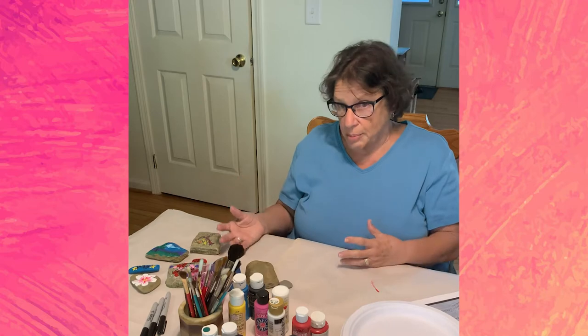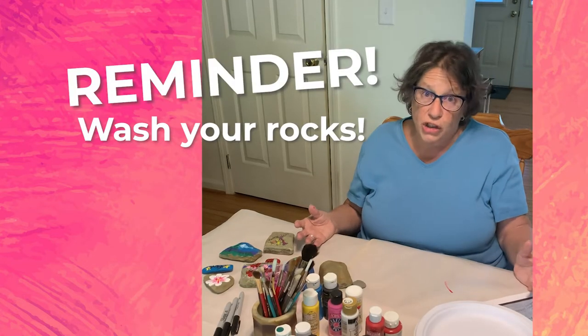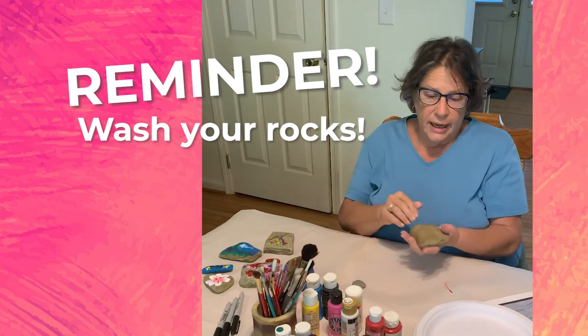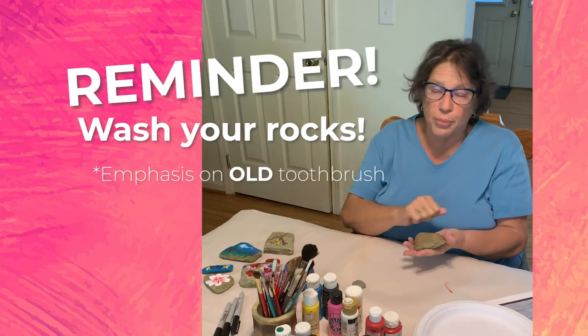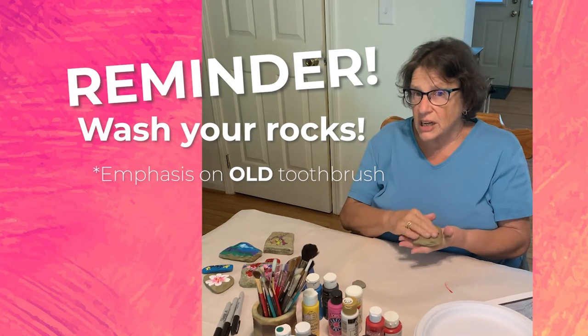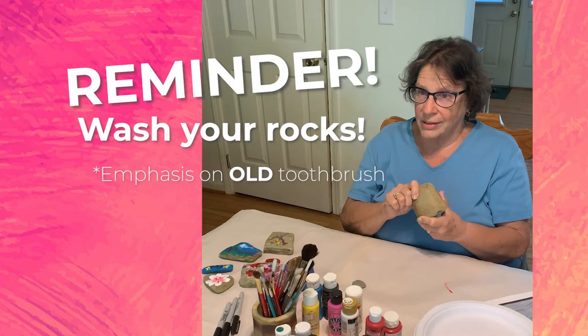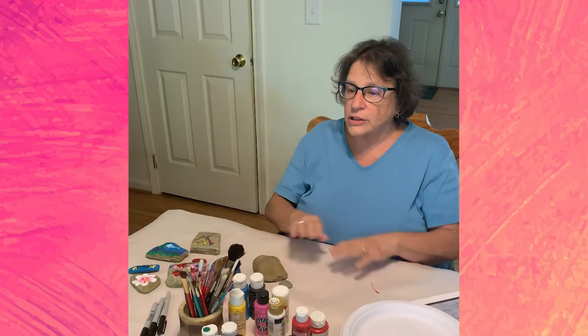Whether you get your rocks in a bag or whether you go and get them out of the creek, wash them when you get them home. Take an old toothbrush or a scrub brush and scrub them off, because you want to get the dirt and the dust and anything on your rock off of it.